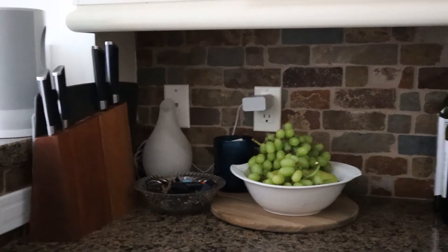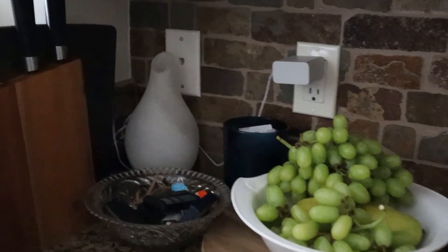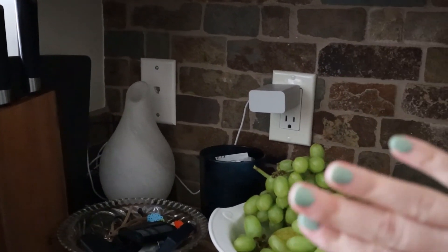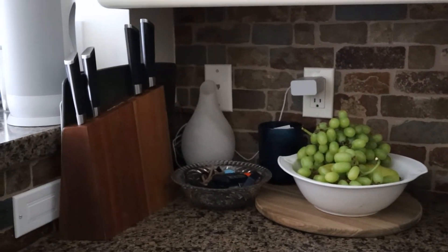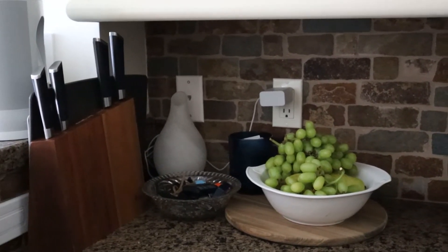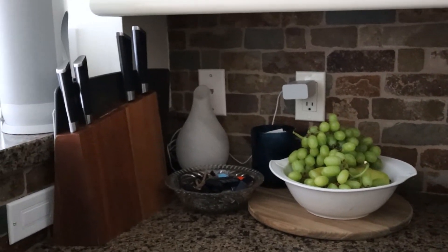We all have it — I feel like everyone has it in their kitchen — this junk area. This is ours. I tried to make it look a little more appealing with my fruit bowl. I don't know if anyone else struggles with outlets in their kitchen — it's so hard to hide them. I tried to style it a little bit so it looks more appealing, but it's very difficult. I was watching another designer who puts faux plants in front of her outlets to hide them, and I might need to go find some to make the space look a little bit nicer.